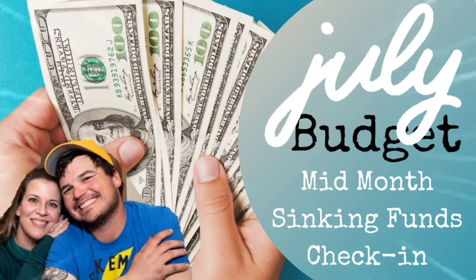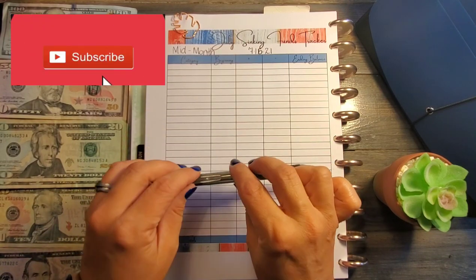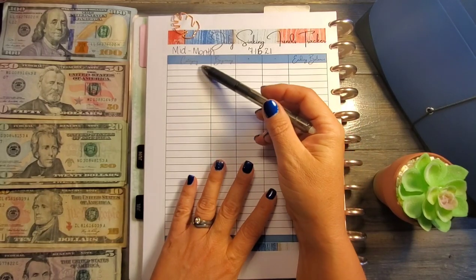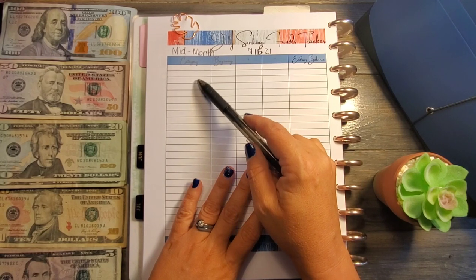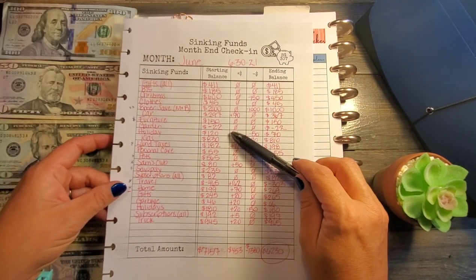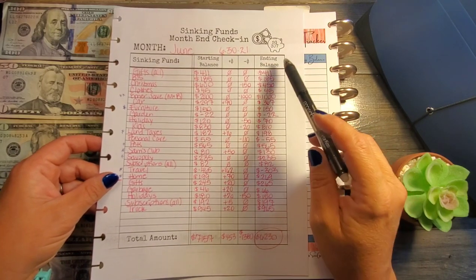Hello everyone, thank you for joining me today as we count our sinking funds for our mid-month check-in. I'm Marlene, aka Snowgarner307. I'm going to be doing things a little bit differently today — normally I write all the categories in from the previous month side by side, but some categories have been renamed or moved around. We're going to go one category at a time and look at our month-end sinking fund check-in from June to get our ending balance.